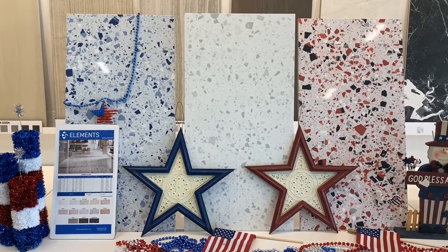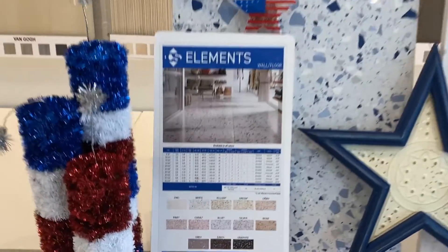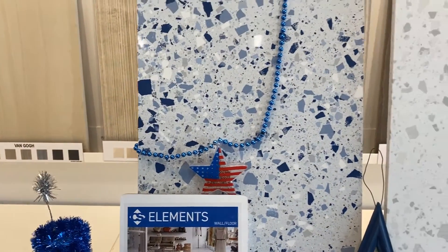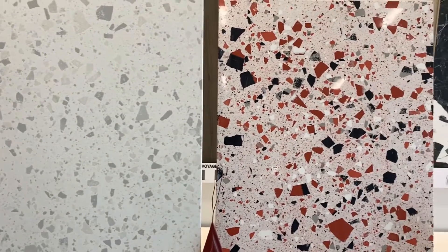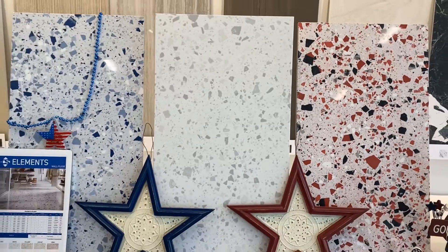Our first product in our Labor Day Tuesday is our Elements product. It has multiple options, starting in an 8x8 all the way up to a 24x48. It comes in a polished, matte finish, and also a structured finish that you can bring outside. The nice thing about this one is it is a through-body porcelain.